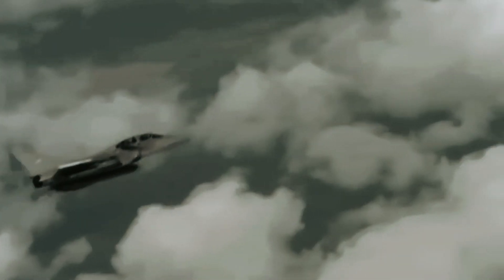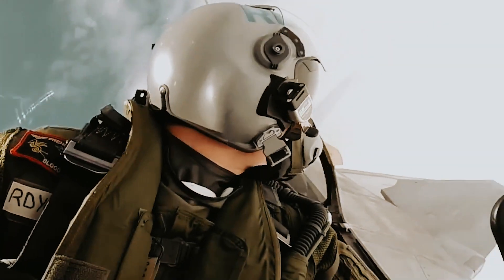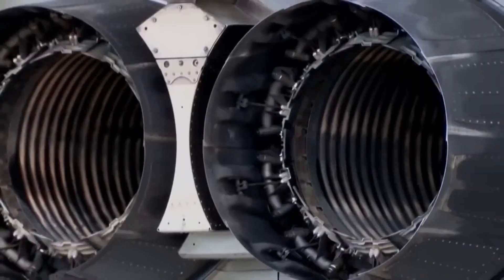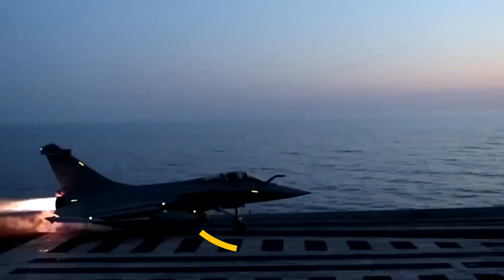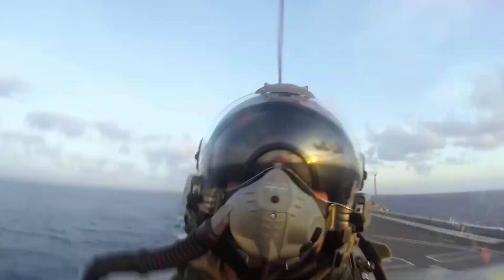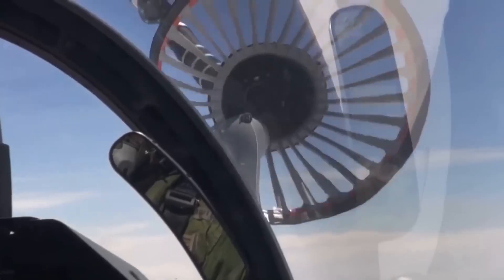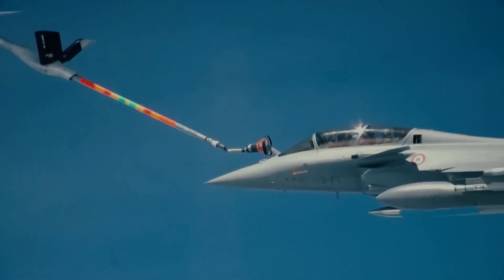The Rafale is certified for aircraft carrier operations, featuring a delta-wing design with canards for low-speed stability. It's a formidable war machine with a sophisticated fly-by-wire system and advanced avionics. While primarily used by the French armed forces, it's also available for export to Egypt, Qatar, and Greece. However, its high price tag exceeding $100 million per unit has posed challenges, especially compared to the more affordable F-35. Nonetheless, the Rafale remains an attractive option for nations facing U.S. Department of Defense restrictions.